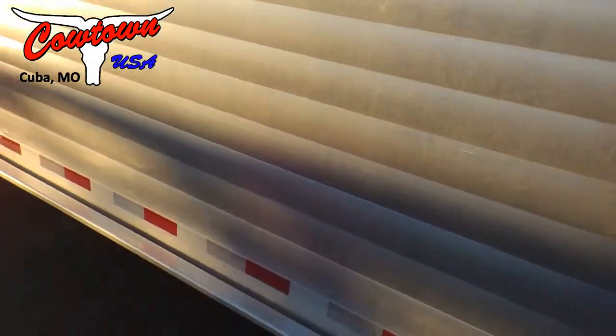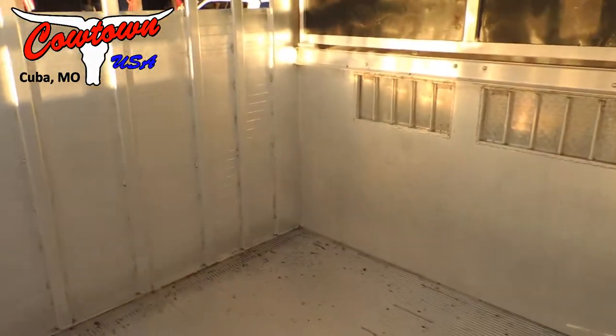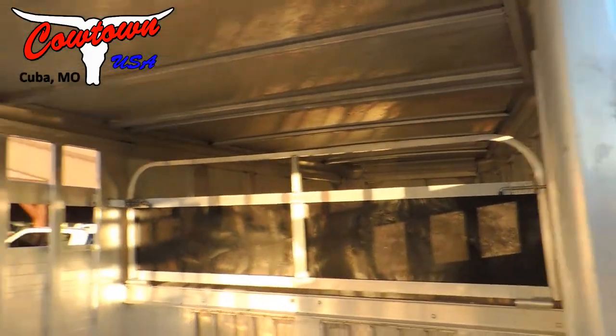All LED lighting. Got a step here — step right up here, look all in there, check your cattle. There's the back side of your vents, your calf gates.